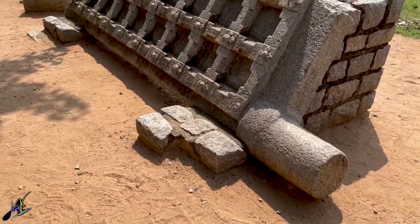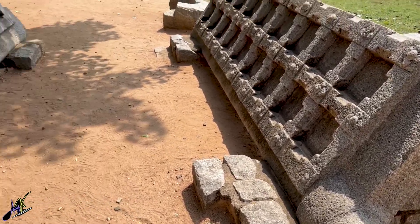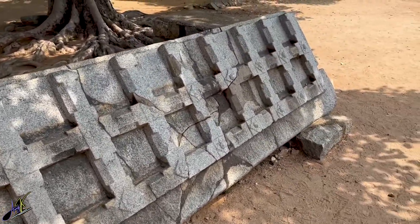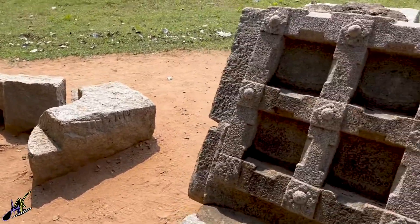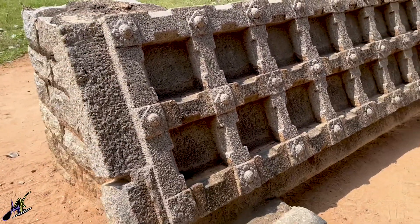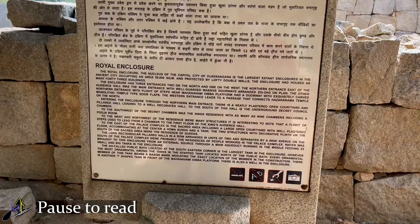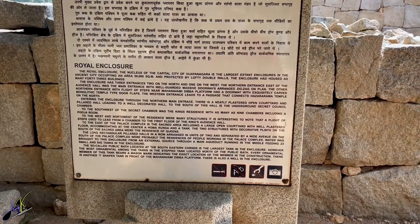Before entering the royal enclosures, we get to see this monolithic stone door. Now let's go inside the royal area.